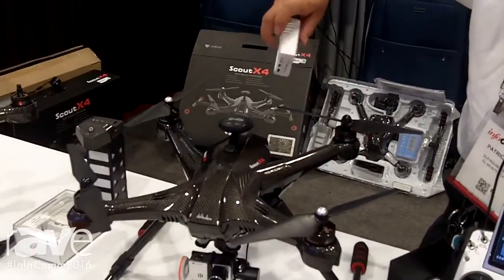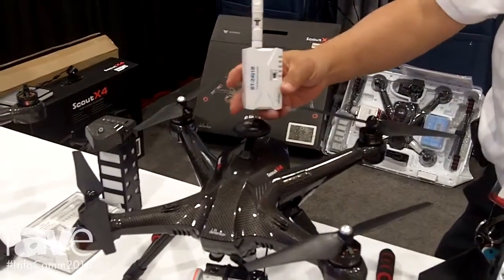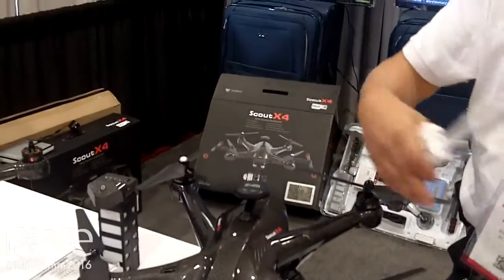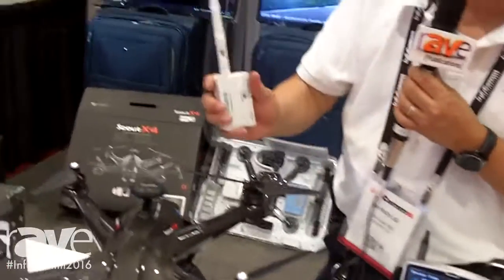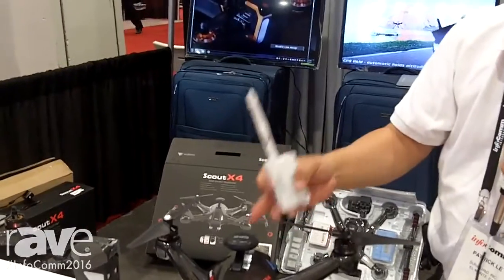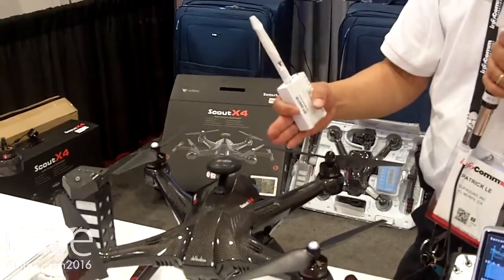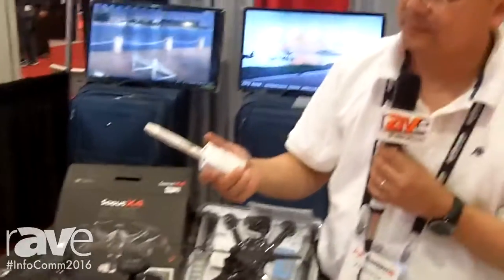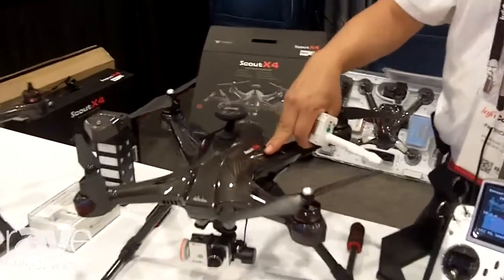This little device here is really nice — it comes with the package. This is called the follow me feature. So instead of holding the big controller while you ride a bike, you can bring this with you, set the height and the distance, and the Scout X4 will follow wherever you go for 25 minutes.